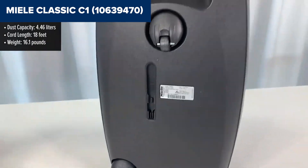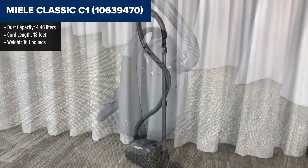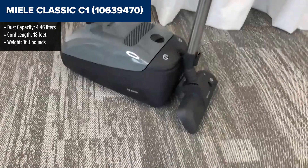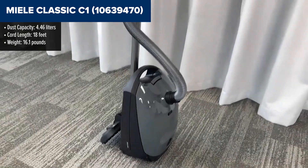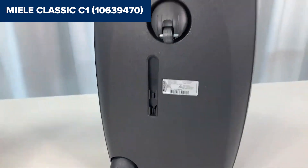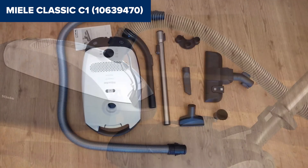The Miele Classic C1 is a powerful bagged canister vacuum known for its strong suction and durable build. With a 1200-watt motor, it efficiently cleans both carpets and hard floors. Its air-clean filtration system ensures that dust and allergens are trapped inside, making it a great choice for allergy sufferers. The vacuum comes with a variety of attachments, including a combination floor head, dusting brush, upholstery tool and crevice nozzle, enhancing its versatility.